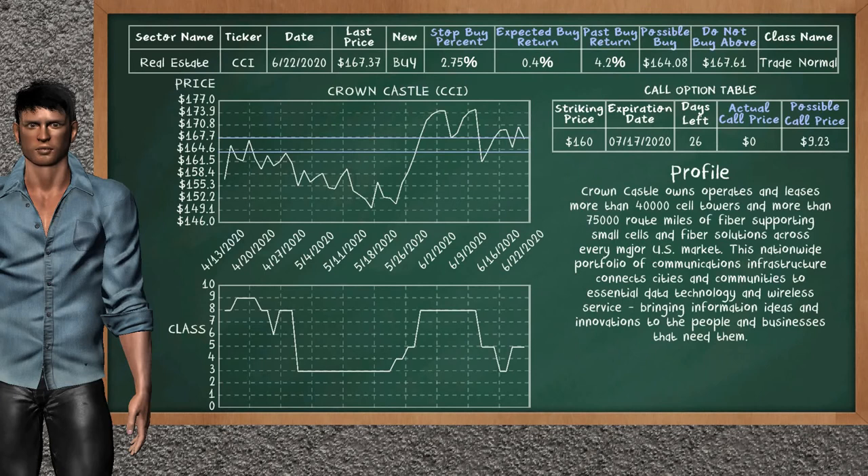Crown Castle is a mild buy suggestion; it is on a trade normal class. In the past, our analysis shows it has given an average buy return of 4.2%. You may expect now a buy return of 0.4%. We suggest to buy it at a maximum price of $167.61, but we expect a possible buy price of $164.08. We suggest to stop buying Crown Castle if it is below 2.75% of your stock price. On the call option table, Crown Castle has a striking price at $160; the actual call price is not available, but we expect a possible call price at $9.23.